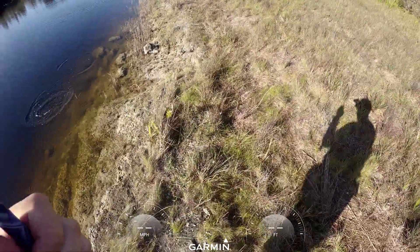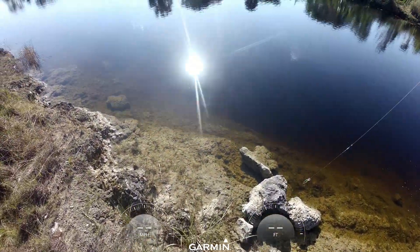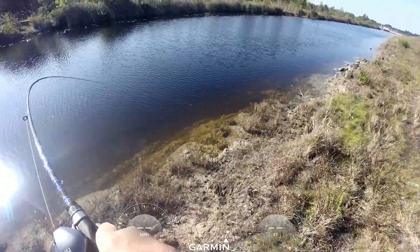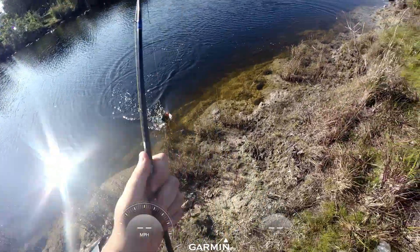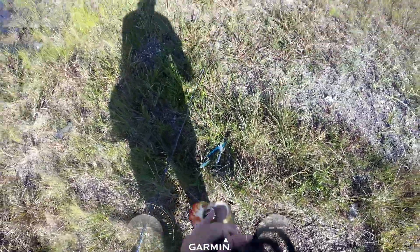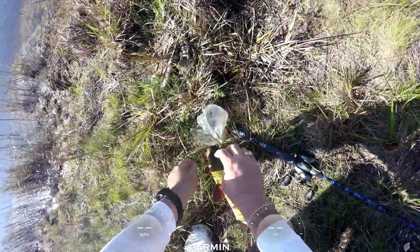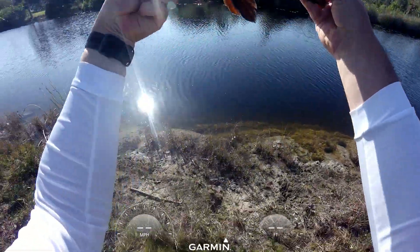Got the first one — yes! Nice little peacock bass. Good job buddy, throw you over there. That's a nice one, that is a good fish. 2.49 — two and a half pound peacock bass. Caught him on the Yozuri, nice two and a half pounder.